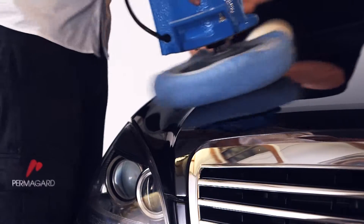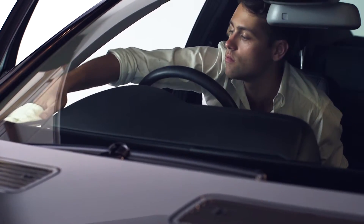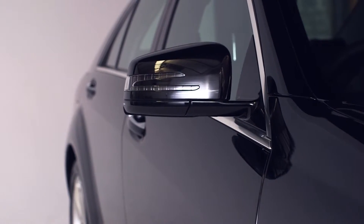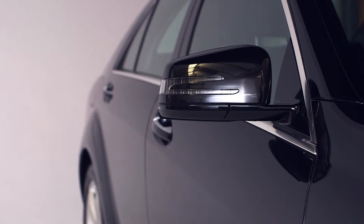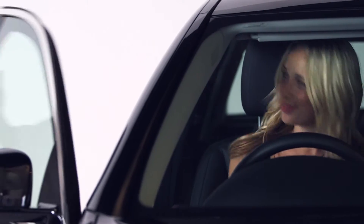The great news is the same Permaguard treatment is now available to protect your car. With Permaguard there is no need to ever wax or polish your car again, and your car is also protected from organic matter such as bird and insect deposits, tree sap and industrial pollution.